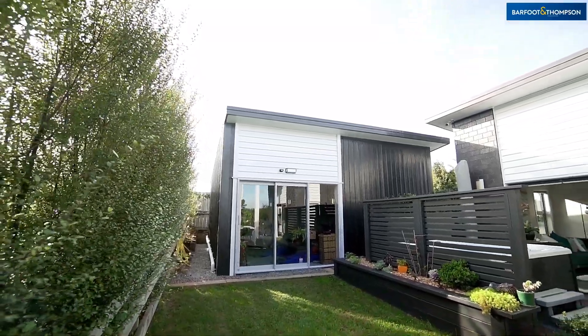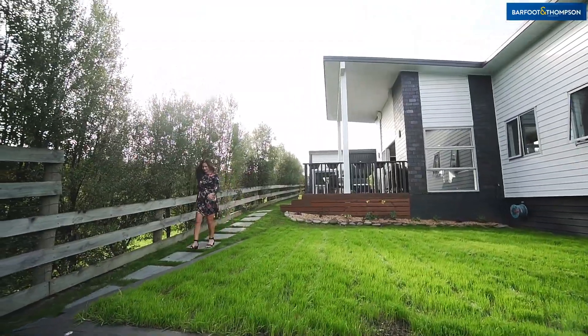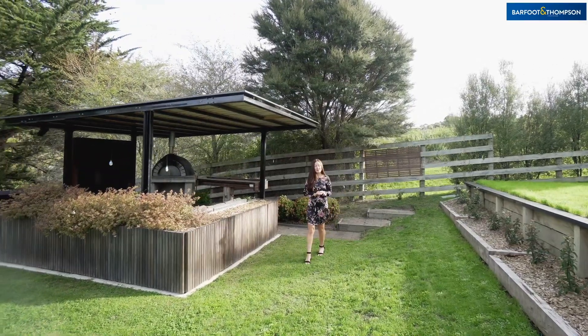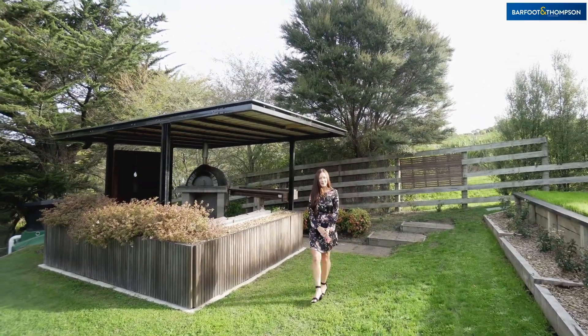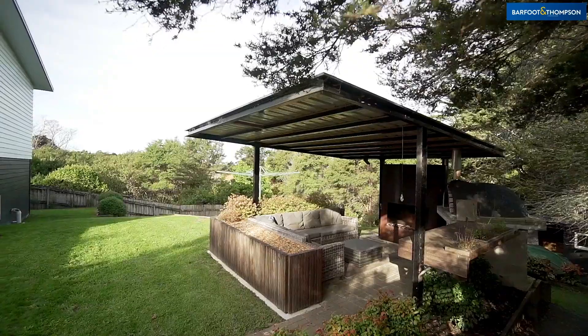Currently used as a workshop and performance car mechanic space, the freestanding garage could also be used to store a boat, as a rumpus room, sleepout, or work from home space — the choice is yours. Outside, there is generous outdoor decking space.